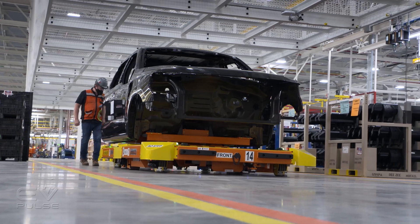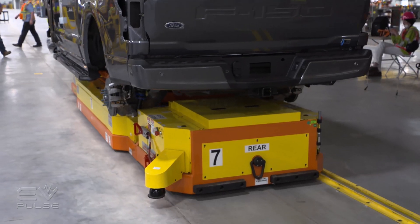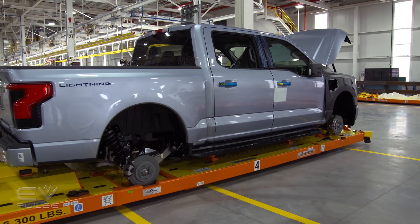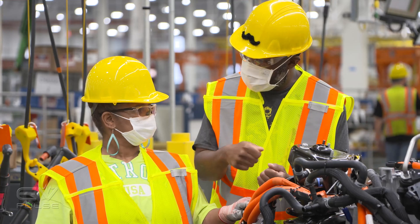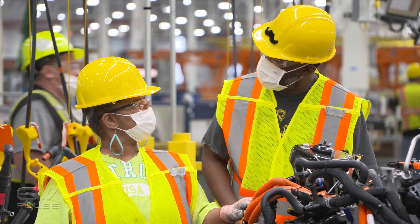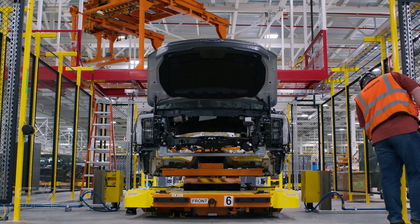Those automated platforms move around the plant much like a conveyor system, but they adapt to not only the station they're approaching, but the people working at that station. When workers start, they badge in, and we know who's on the station. If they're short or tall, we can make the vehicle go up and down to suit their ergonomic needs — it can go up three or four feet — and also to suit the ergonomics of the process itself. So it makes a huge difference.